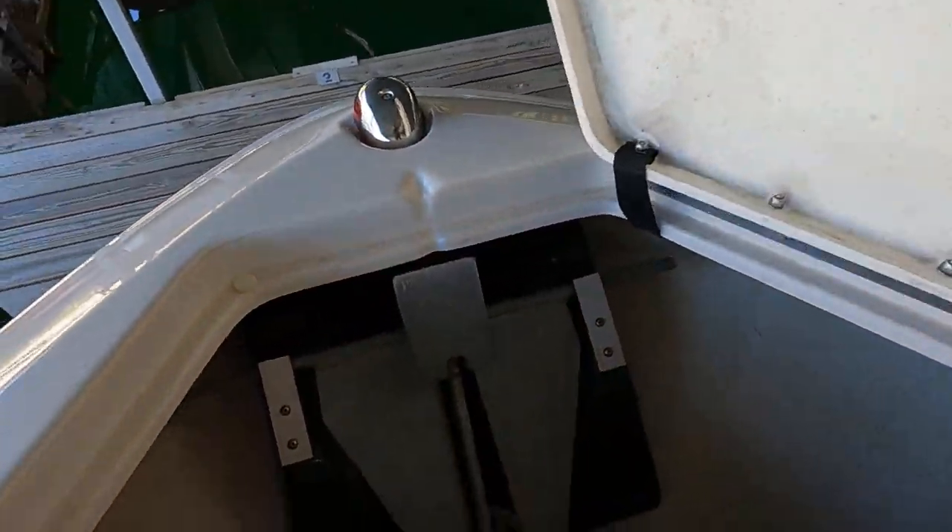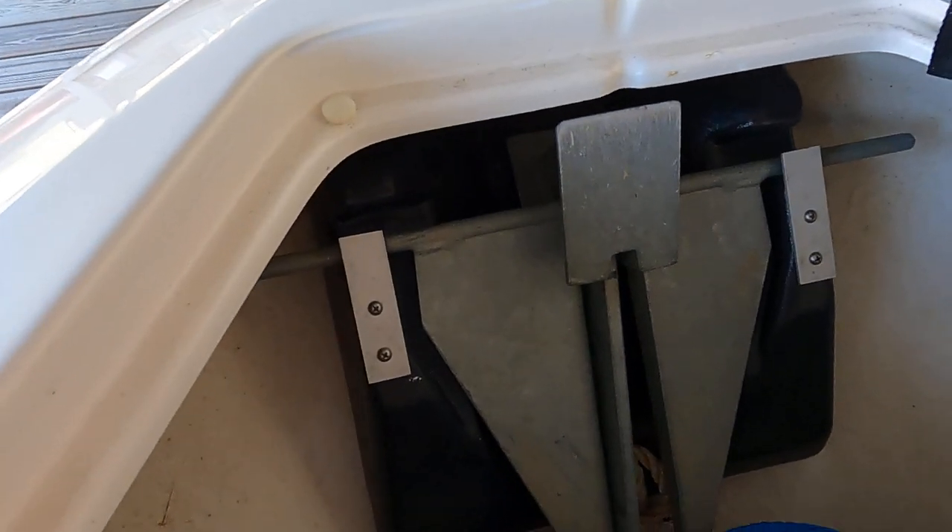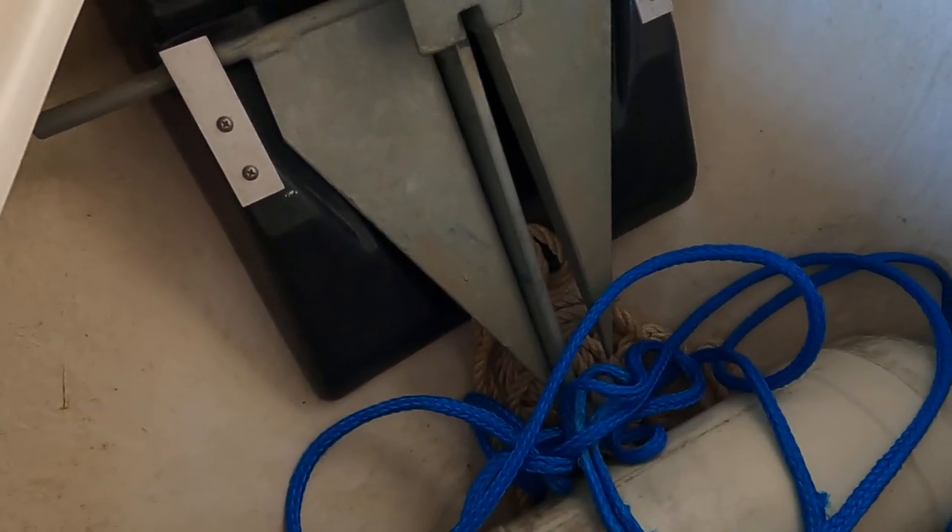The center cushion here can be removed to provide a step into the bow area. Up at the bow we have a nice integrated anchor locker with some rope stored down in there as well.